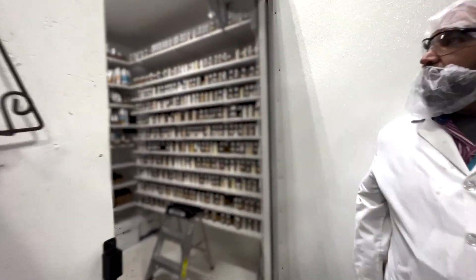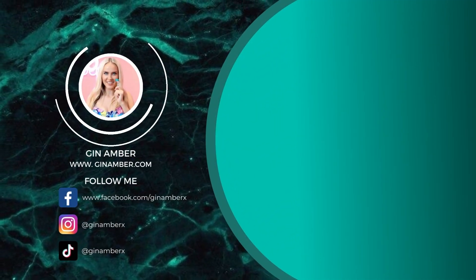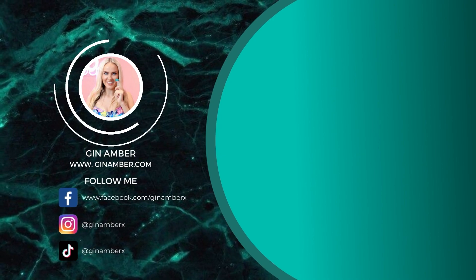Hope you guys had fun and enjoyed! Please follow and subscribe if you haven't. If you have any questions, leave them down below.